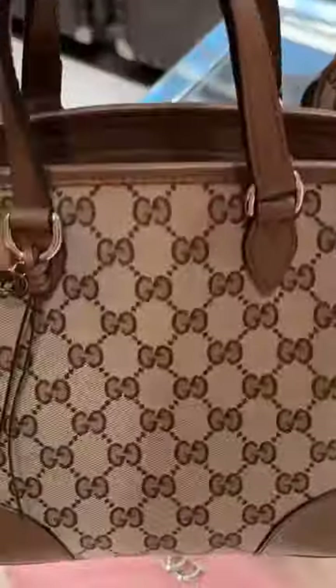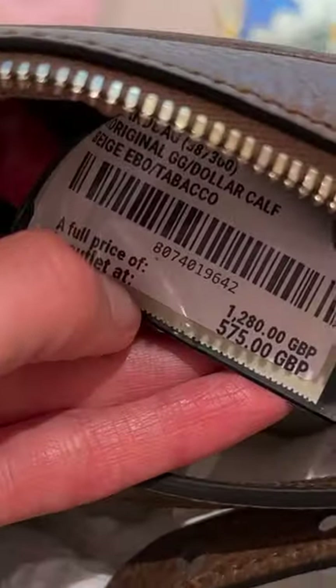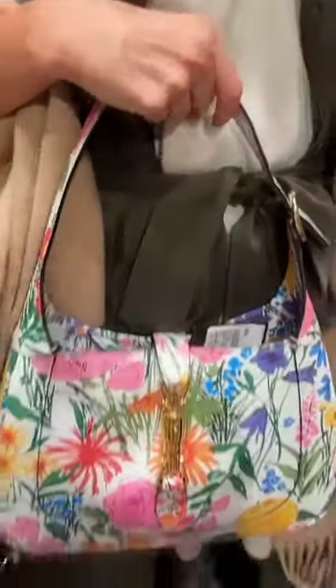Now let's see what we can find in Gucci. I like these monogram bags. This messenger bag here — wow, it's reduced down to £575. That's over half price. Here is the Dionysus bag. We have the Jackie 1961 in this floral print. Perfect for summertime.